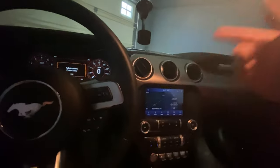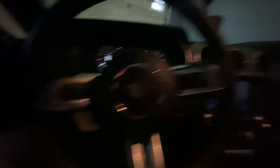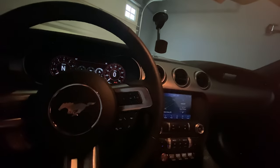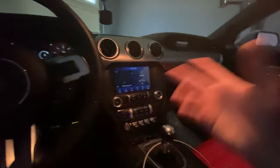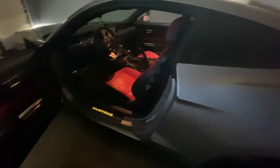I chose not to get the Recaros. The red Recaros look great, but for what I do with the car, the standard seats hug you enough and I preferred having the heated and cooled settings. Also, at the time I ordered, the 12-speaker system wasn't available, so I got the 9-speaker. Honestly it sounds great — plenty of bass. If I were ordering again with the 12-speaker available, I wouldn't spend the extra money because the sound system is loud enough.